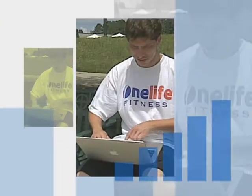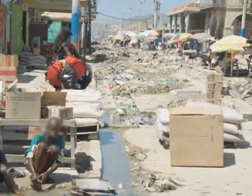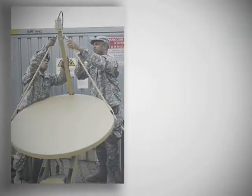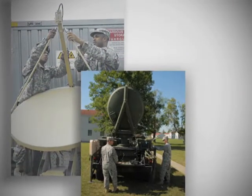These days, it's easy to take being connected for granted. For disaster relief workers or soldiers in remote locations, having access to high bandwidth communications isn't always convenient, but it is critical.